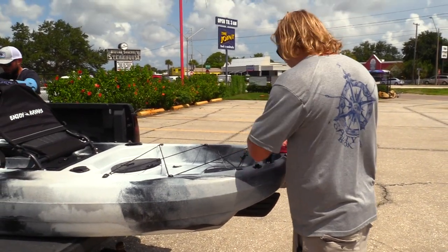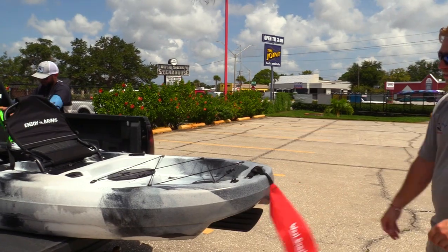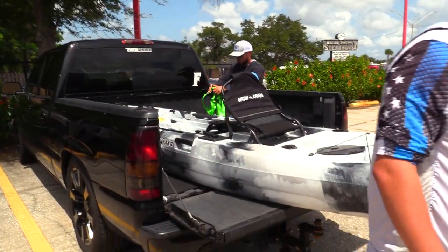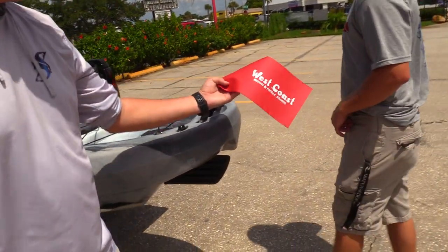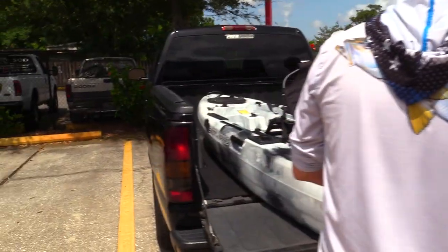Safety first — following traffic laws as they load up and head out. Exciting moment at West Coast Kayaks as the new kayak is getting ready to go.